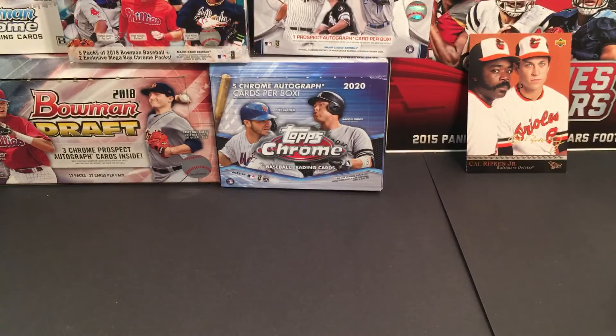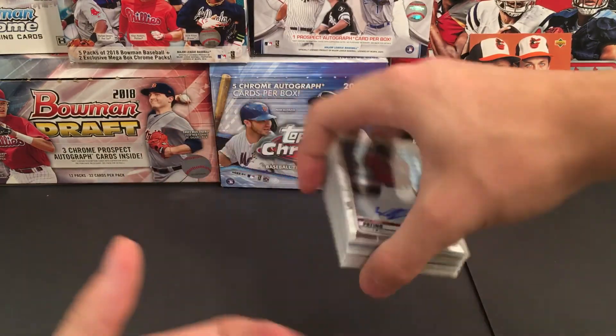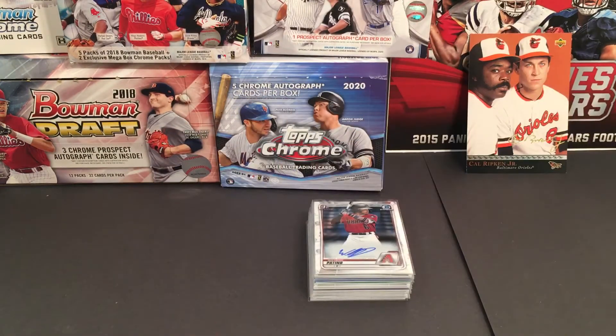So definitely some sweet hits overall — a couple quality cards. I appreciate you guys tuning in and I will see you on the next one.